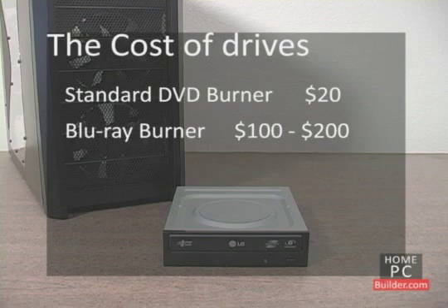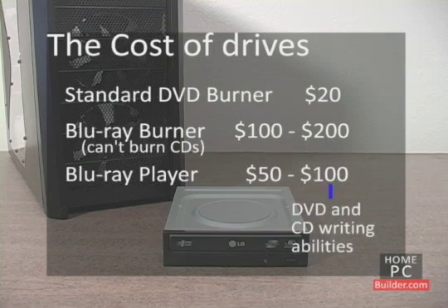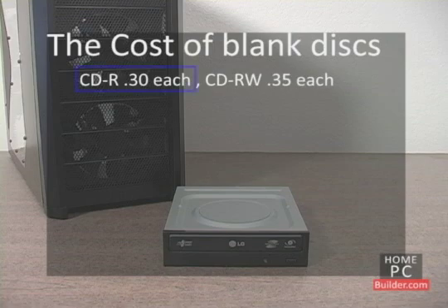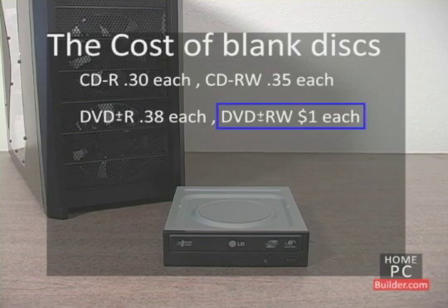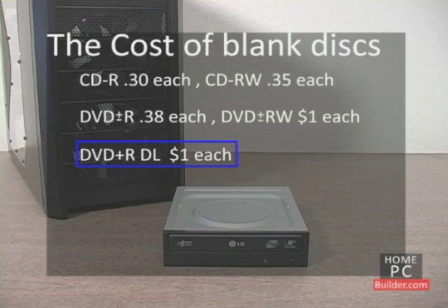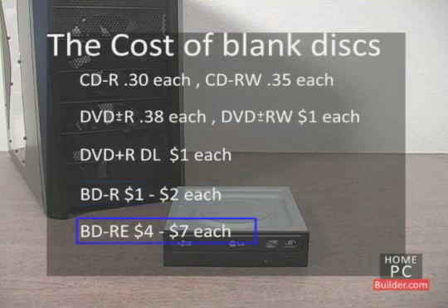Keep in mind that Blu-ray burners can write DVDs as well, but not CDs. If you just want to watch Blu-ray movies on your computer, you can get a Blu-ray player for between $50 and $100. The higher cost Blu-ray players will also have DVD and CD writing abilities. Blank write-once CDs are around $0.30 each, rewritable CDs around $0.35, blank DVD Plus and Minus Rs around $0.38, rewritable DVDs around $1, blank DVD-R dual-layer discs around $1, blank write-once Blu-ray discs between $1 and $2, and Blu-ray rewritable discs between $4 and $7 each.